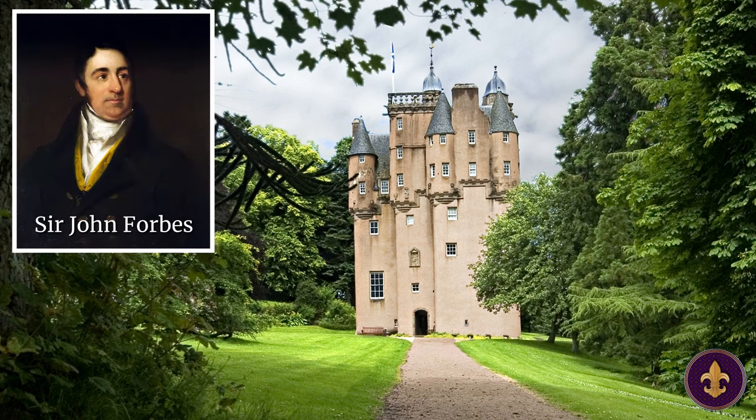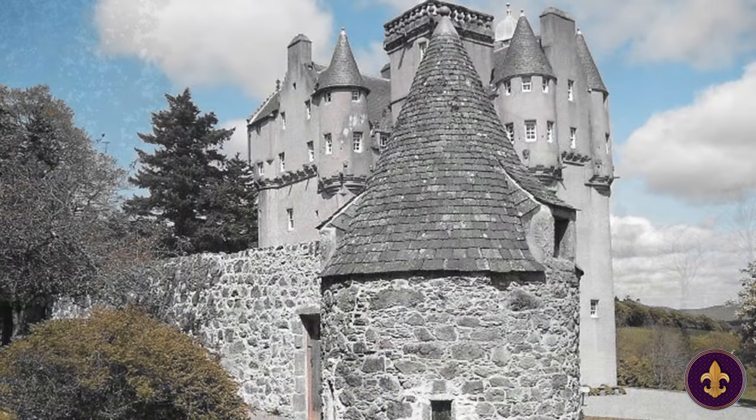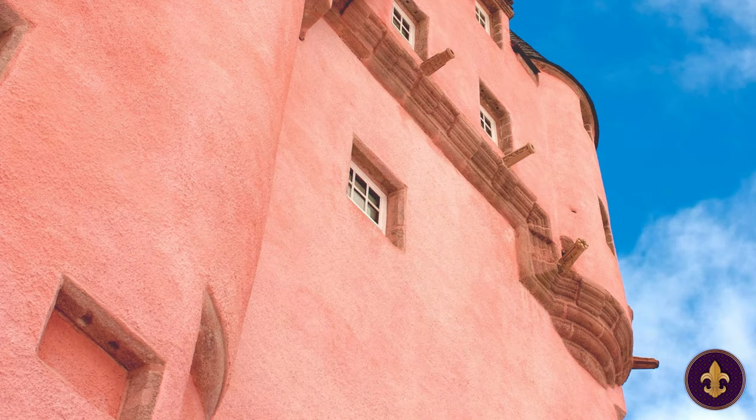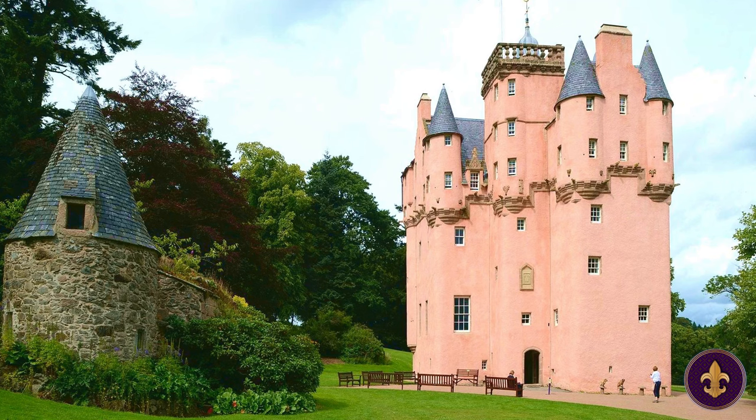When Sir John Forbes, who had just inherited the castle, considered knocking it down for something more fashionable. Thankfully, architect John Smith came to the rescue and convinced him it was one of the most authentic tower houses left in Scotland. They agreed that a renovation would be the best solution, and in the midst of renovating, they added new pink harling to match the color of its granite detailing. The pink was an instant hit, and Craigivar Castle became a popular tourist attraction, drawing visitors from far and wide.